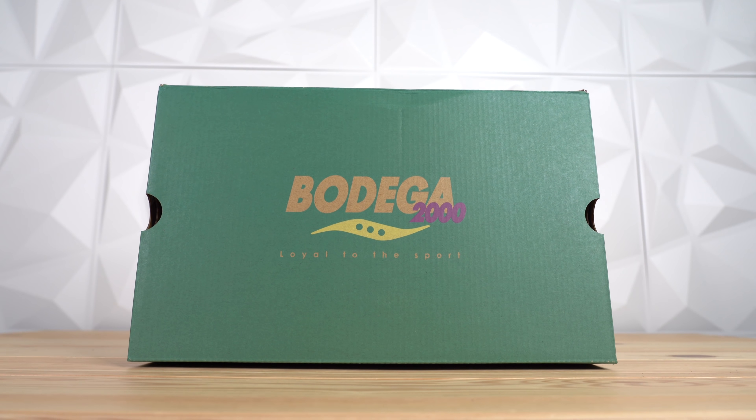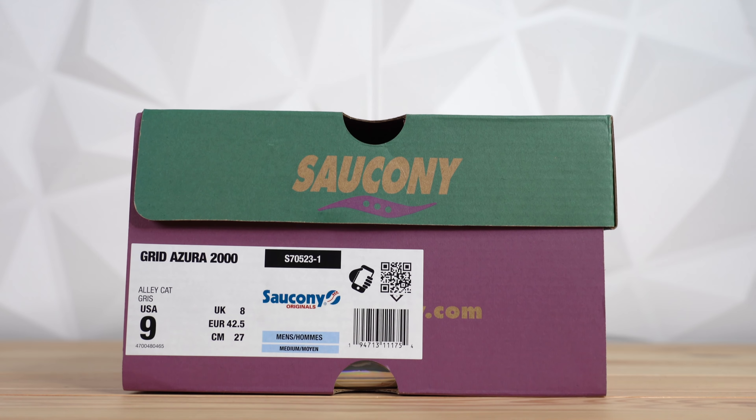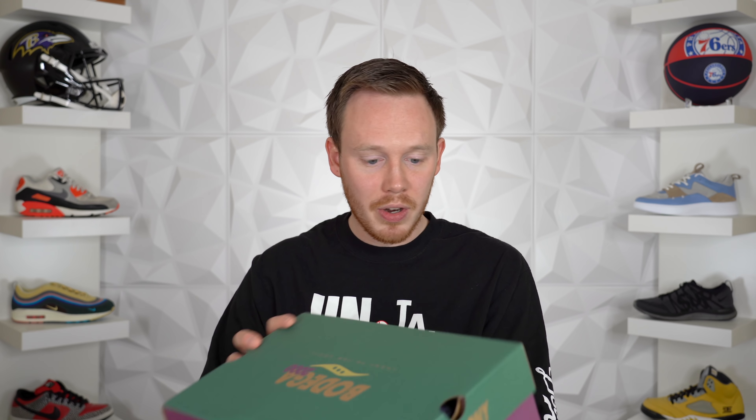Let's jump into the first box from Bodega, and of course we've got Scary Knife. Inside the first box we've got Bodega 2000 Saucony, 'loyal to the sport.' This is obviously a Saucony and Bodega collaboration. It says 2000 right underneath Bodega, so I'm assuming it's some kind of 2000 — maybe a Grid 2000? Grid Azura 2000. I'm pretty sure Bodega did a collab on the Grid 2000 or Grid Azura 2000 before, so this could be it or something new.